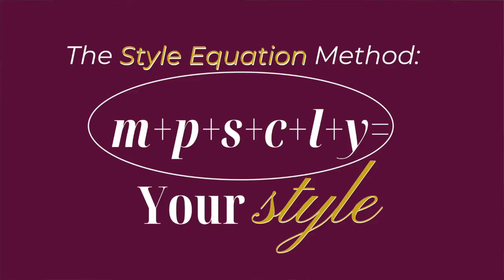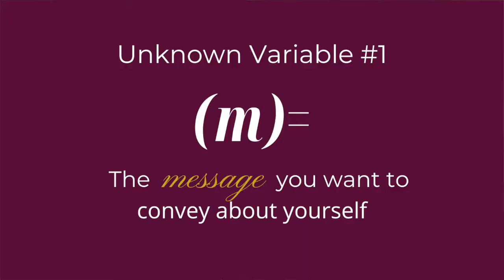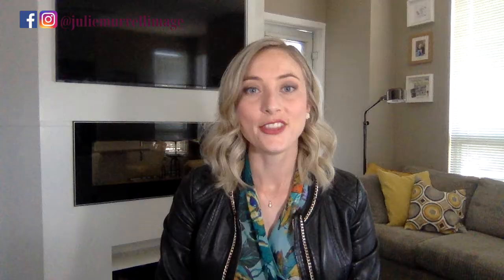Finding your style means defining the unknown variables for yourself, so you can have a defined style and a streamlined wardrobe. In this video, I'm going to show you the six unknown variables that you need to define so you can find your style. Unknown variable number one: the message you want to convey about yourself.